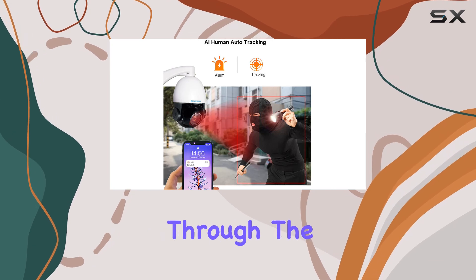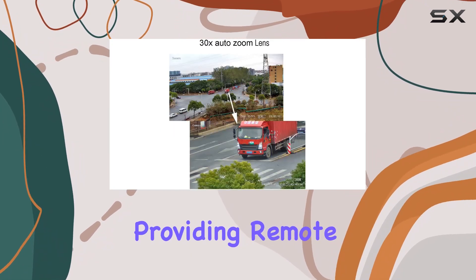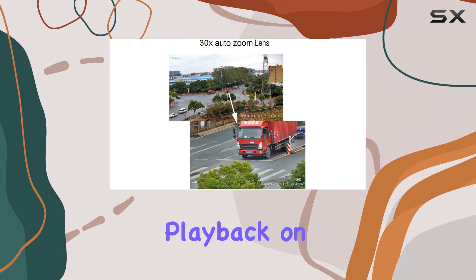Monitoring is made easy through the AC18 Pro app, providing remote access to live footage and playback on your mobile device.